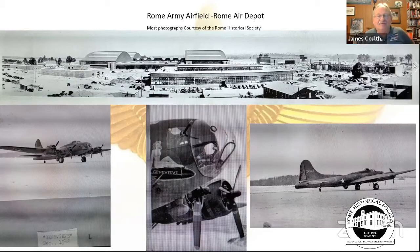Now getting more specifically to Rome: there's a panoramic shot of the old airfield under construction. The Rome Historical Society has done a fantastic job promoting the history of the base. Notable in the photo is a B-17 named Genevieve.